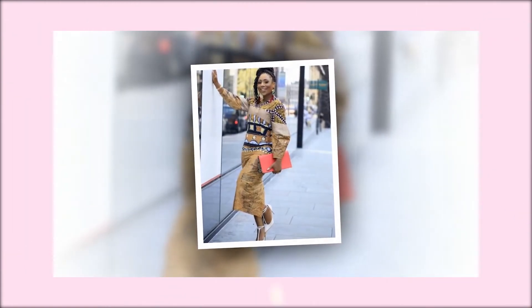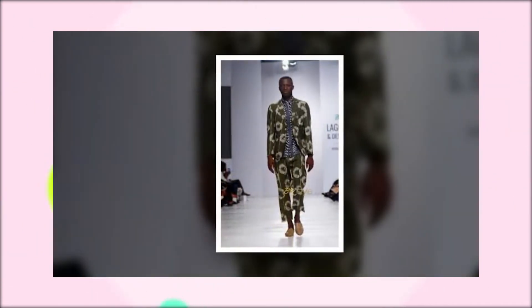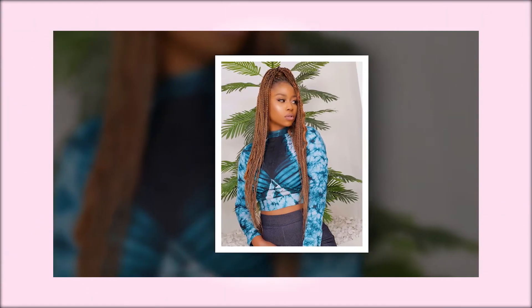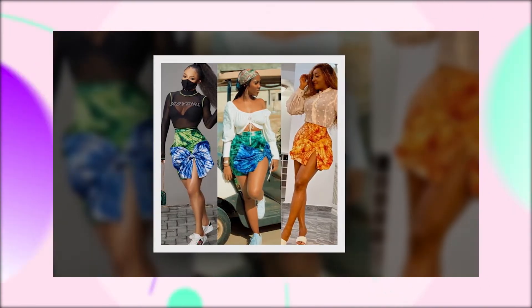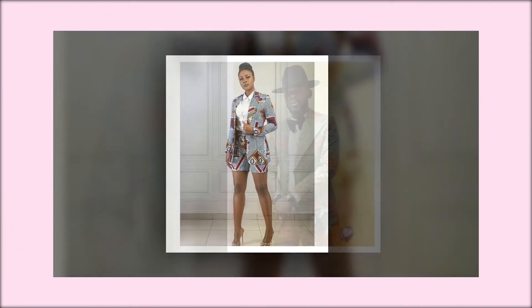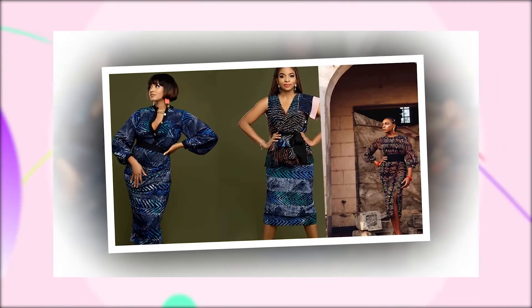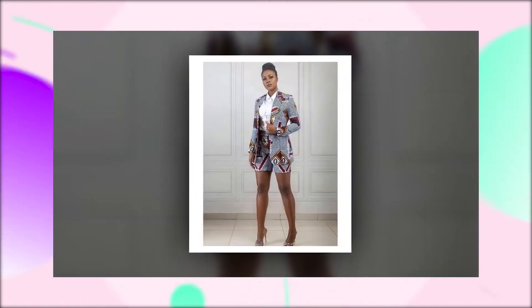You can spice things up with an Adire bucket hat or face cap and a lovely pair of sneakers. Adire tops work well when merged with jeans trousers or solid color pants. Same way, Adire pants, shorts, mini and midi skirts look elegant when paired with solid color tops like white, black, yellow, neon and so on.